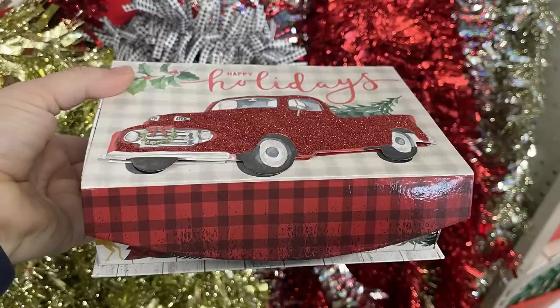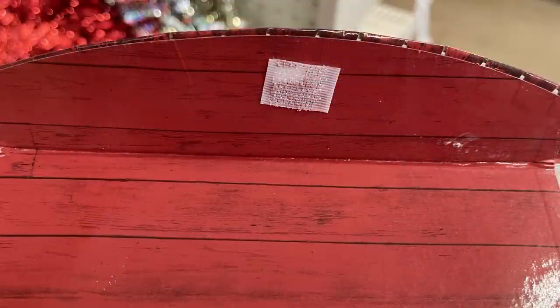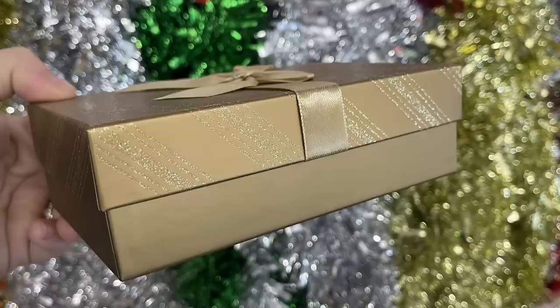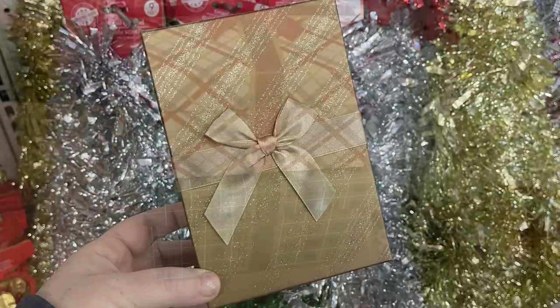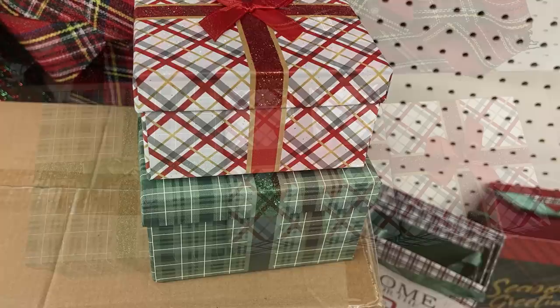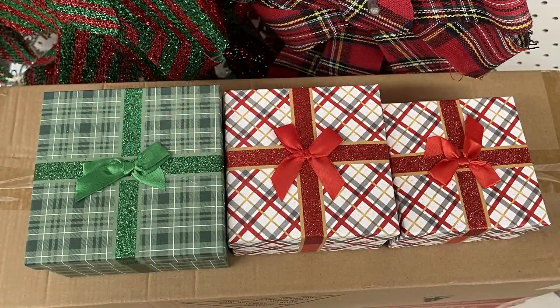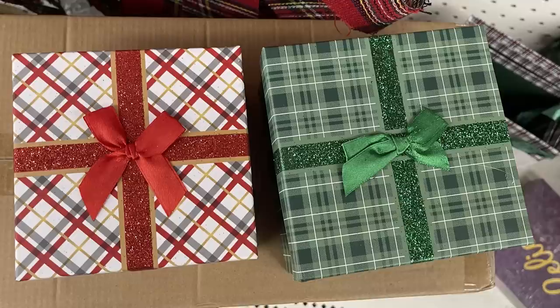There's also a 'Joy to the World' shadow box sign. Glass jars with snowy scenes are restocked, and there are boxes with a flip-up flap for a dollar 25. They have gift boxes in gold, silver, and red with glitter stripes and an attached bow, plus plaid boxes in three sizes — either green and white or red, yellow, and gray.